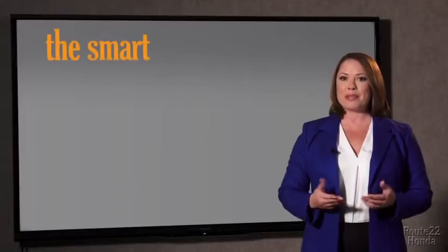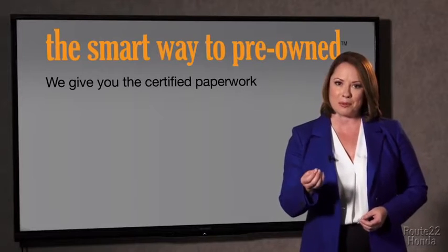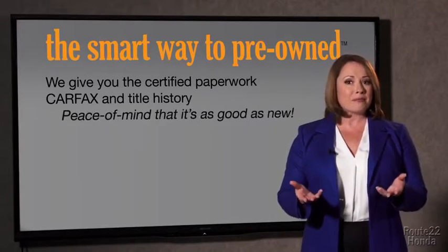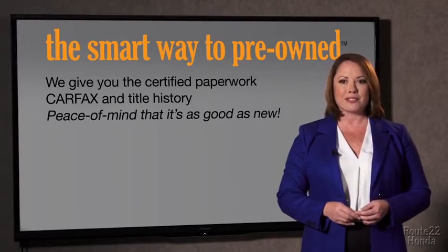All of our pre-owned vehicles go through at least a rigorous 150-point inspection, checking more than just brakes and tires. The best thing I like about the smart way to pre-own, besides the great price I got, is that I know I bought a good car. Why should you worry if the odometer's been rolled back, or you're the victim of a salvaged or rebuilt vehicle, or worse, a washed title? We give you the certified paperwork, along with the Carfax and the title history, providing you with the peace of mind that your certified pre-owned is as good as new.